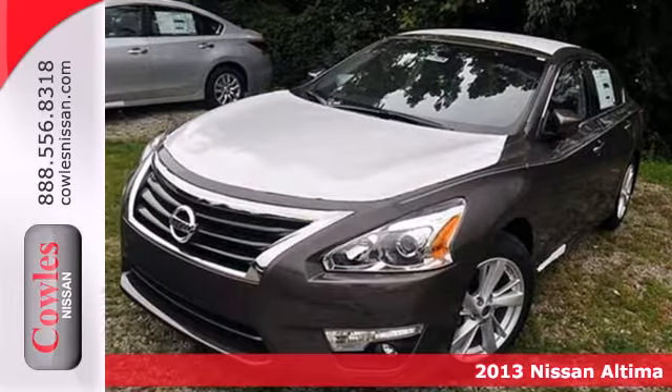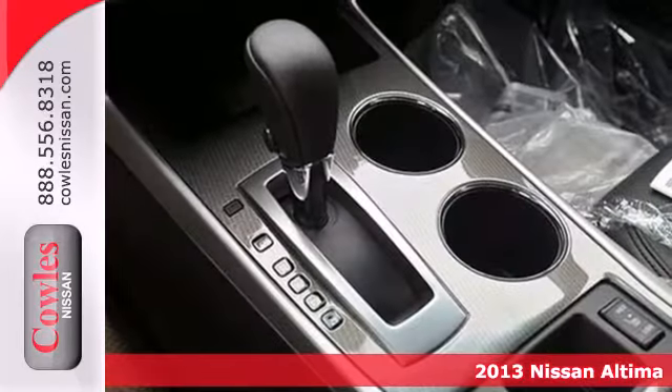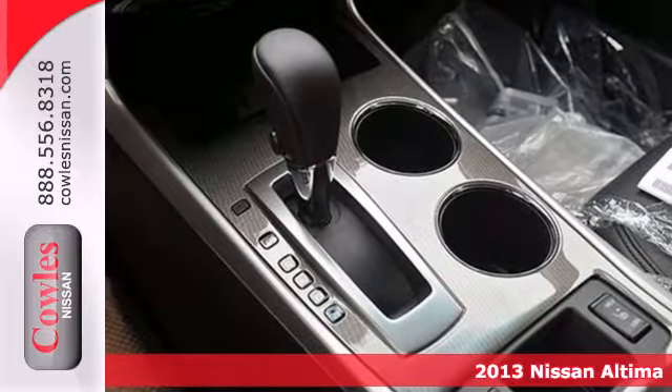It's a 2013 Nissan Altima. This sporty sedan's driving experience is where innovation pays off.